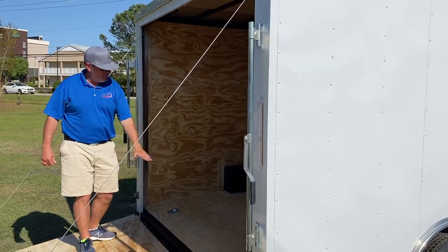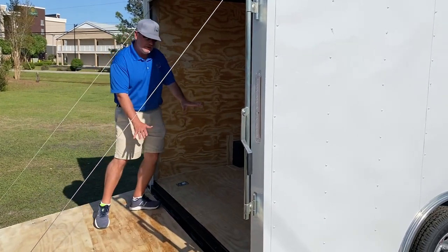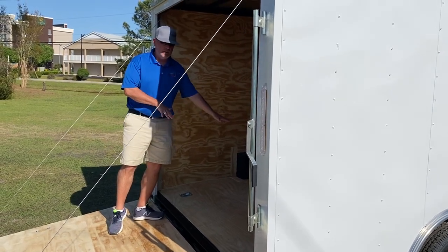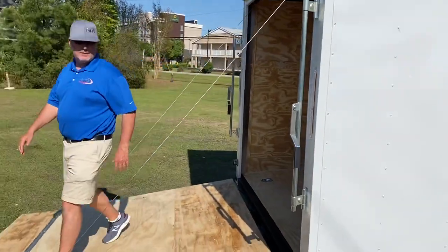This one has a dovetail here in the back. It lessens that angle so a low-profile car or lawnmower doesn't catch when it's coming over the lift. Let me show you a few things outside.